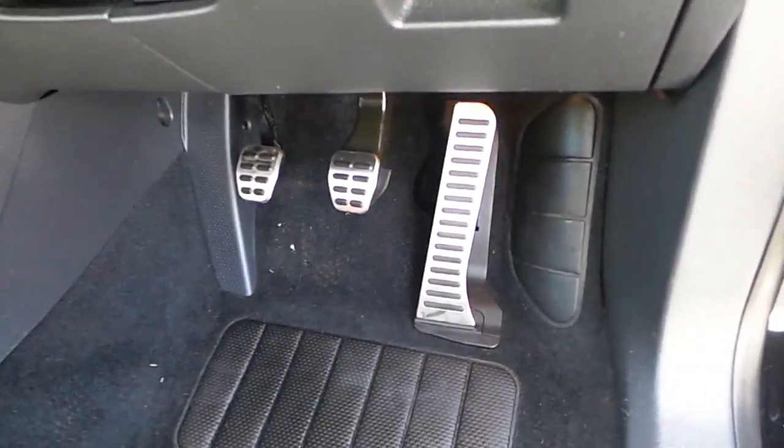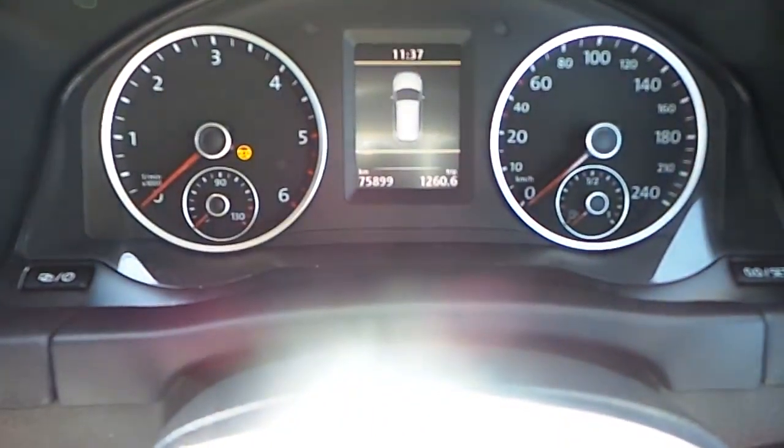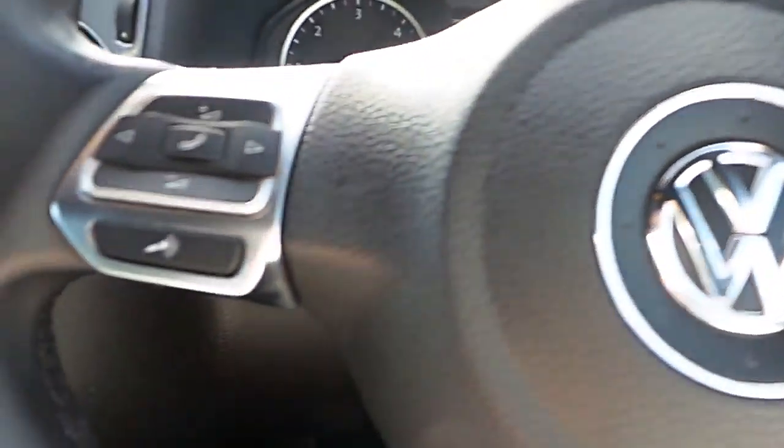Have a look at the pedals — it also has the Edition R pedals. It also has the Edition R scuff plates, and as you can see it has 75,000 kilometres, which is quite reasonable.